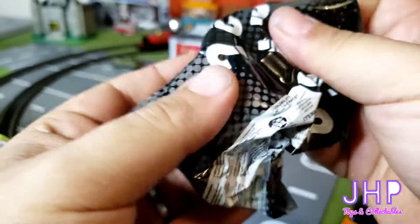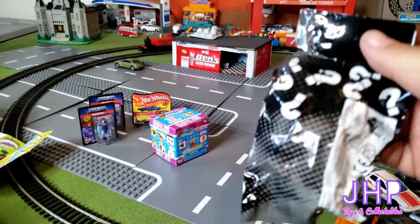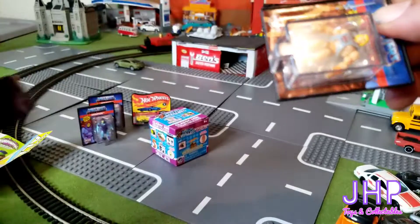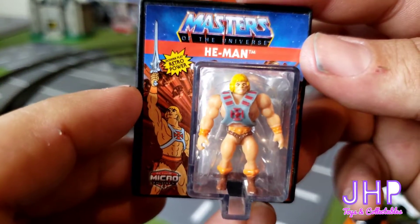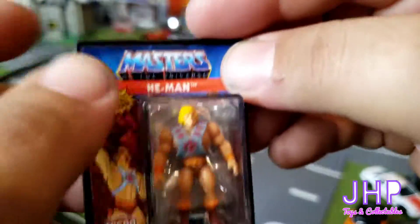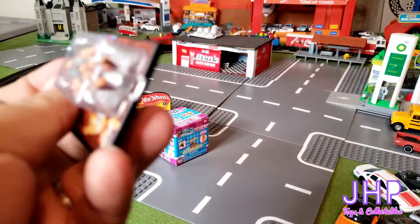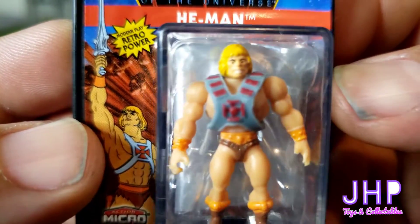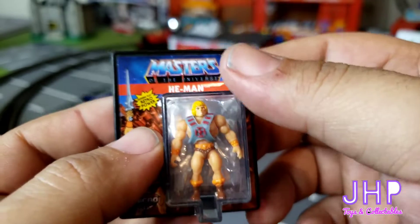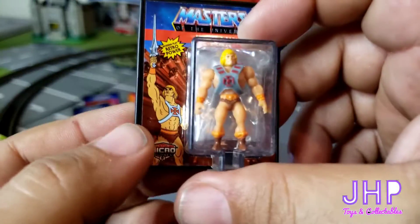This one feels like it could be another Skeletor, I really hope not... it's Masters of the Universe — and we got He-Man this time! So we got He-Man and Skeletor, can't argue with that. Actually let's get a closer look at that; I really didn't give it its time. These things are super tiny. I wish I had a coin here to show you — you could probably lay this He-Man across a quarter.